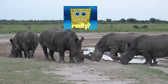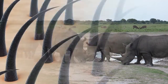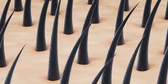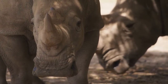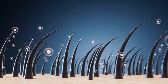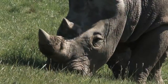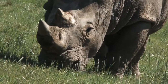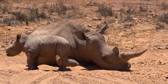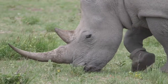The rhino's horn is composed of keratin, the same substance found in our hair and nails. It's actually an accumulation of tightly packed hair fibers that grow from the rhino's skin. The keratin fibers form a dense mass, creating the iconic horn shape, and giving the rhino its distinctive appearance. The horn grows continuously throughout the rhino's life, much like our hair and nails, and can reach impressive lengths — sometimes exceeding a meter.